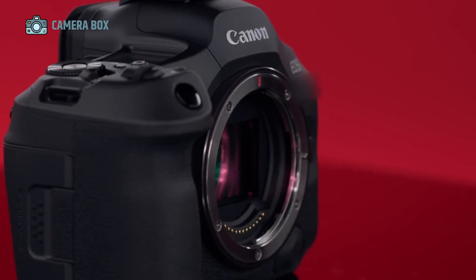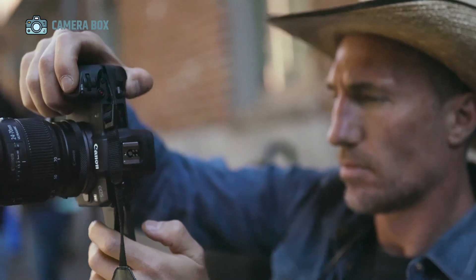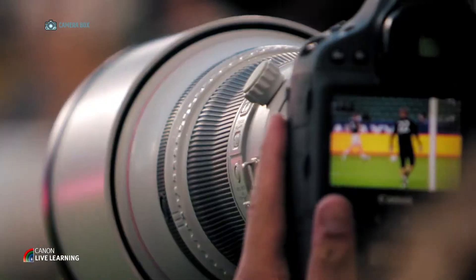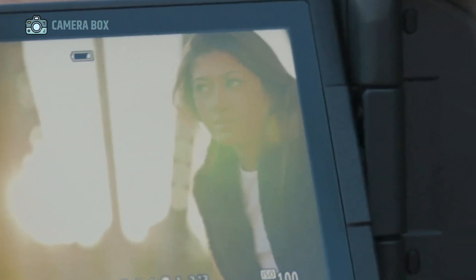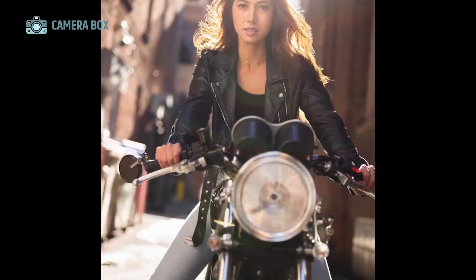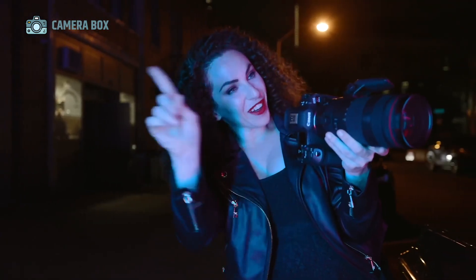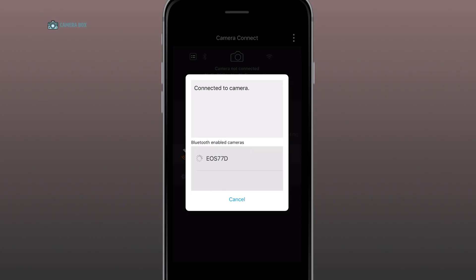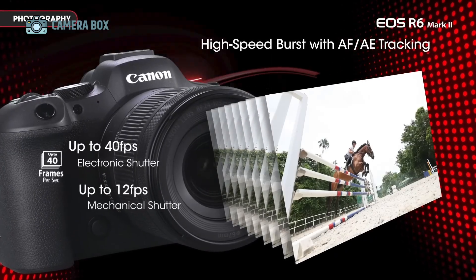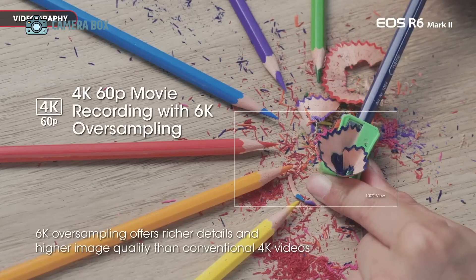While the rear display is getting a significant boost, the electronic viewfinder EVF might not see the same kind of dramatic change. Rumors suggest that Canon won't be including advanced eye-tracking EVF technology in the R6 Mark III, something that's currently reserved for higher-end models like the R3 and R5C. This decision likely comes down to cost control. Canon has always tried to keep the R6 series at an accessible mid-range price point, and cutting out ultra-premium features is one way to balance performance with affordability. The EVF is still expected to be solid, offering sharp resolution and fast refresh rates, and for many shooters, the OLED screen's improvements may more than make up for it.